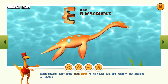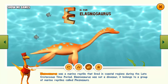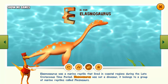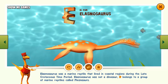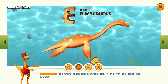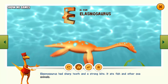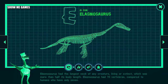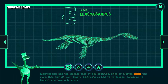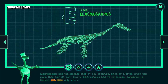Elasmosaurus most likely gave birth to its young live, like modern-day dolphins or whales. Elasmosaurus was a marine reptile that lived in coastal regions during the late Cretaceous time period. Elasmosaurus was not a dinosaur. It belongs to a group of marine reptiles called plesiosaurs. Elasmosaurus had sharp teeth and a strong bite, and ate fish and other sea animals. Elasmosaurus had the longest neck of any creature living or extinct, which was more than half its body length. Elasmosaurus had 70 vertebrae, compared to humans who have only seven.